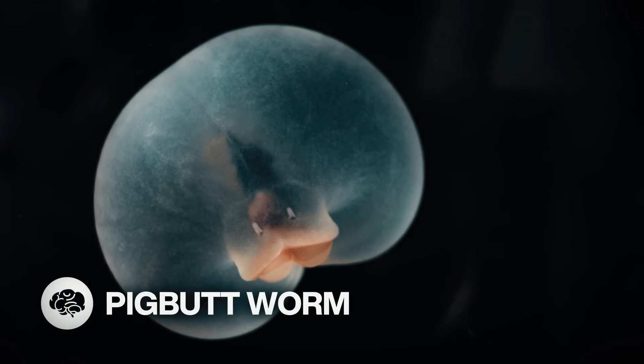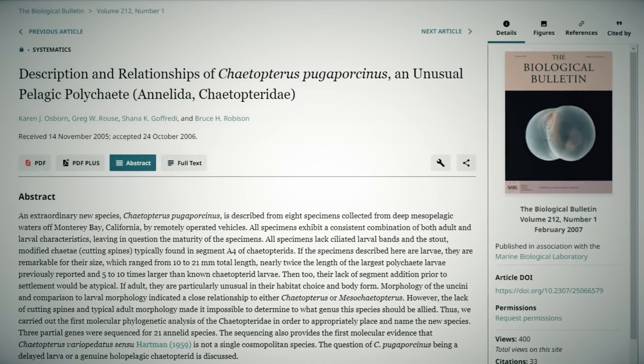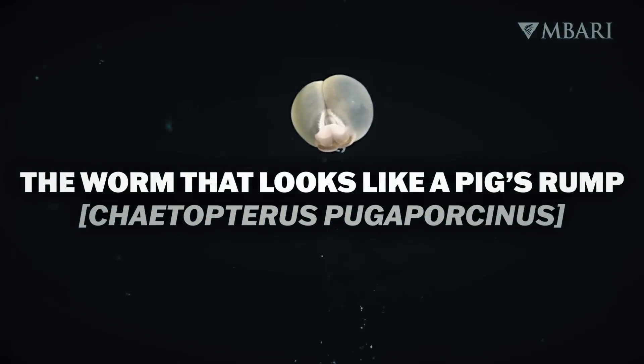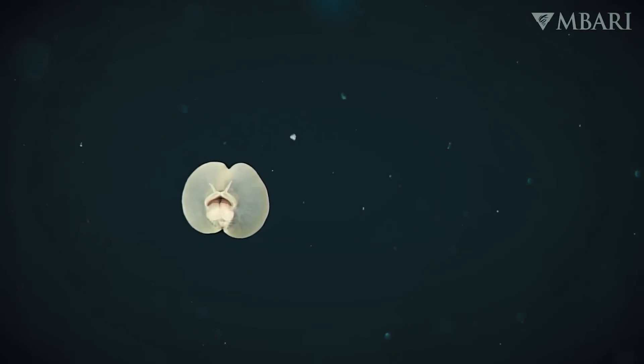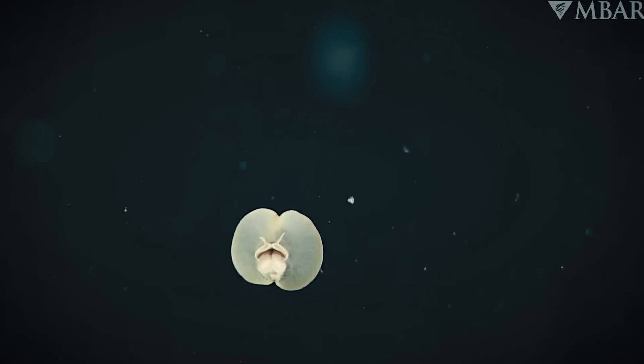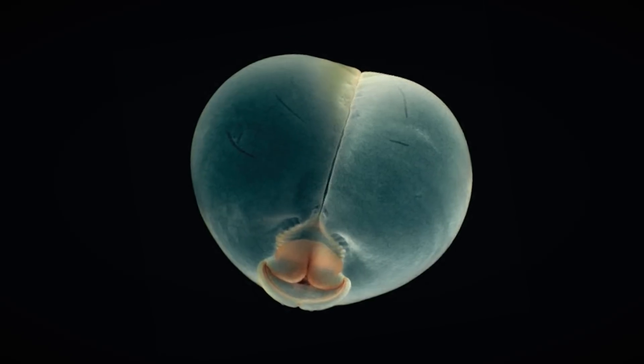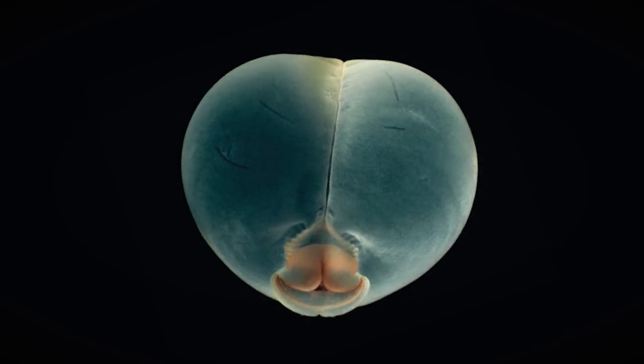Look at the pig butt worm. Just look at it. Spotted by the Monterey Bay Aquarium Research Institute, its Latin name means the worm that looks like a pig's rump. Its unusual inflated segments help it float instead of crawling along the seabed like its relatives, and the cloud of goo surrounding it acts like a net and helps it catch food.